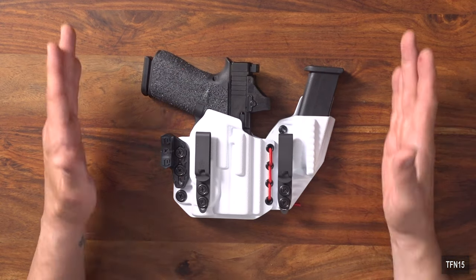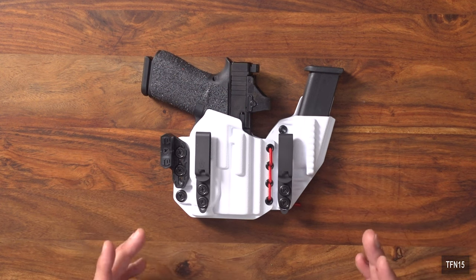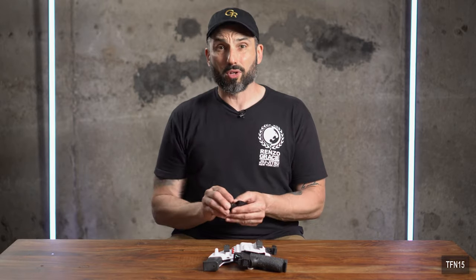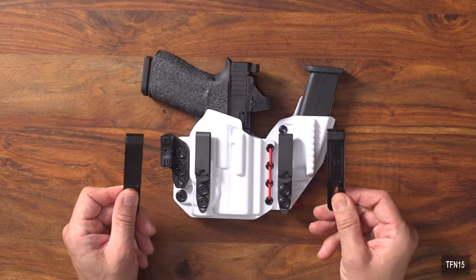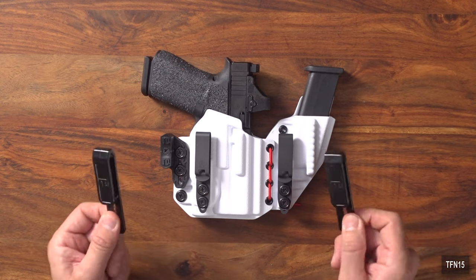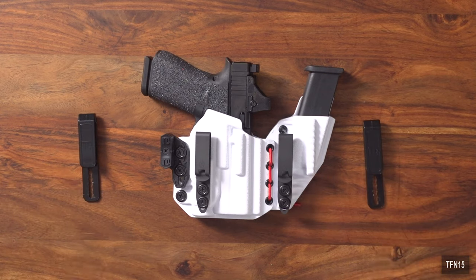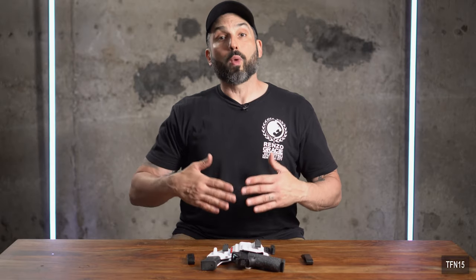One reason this is one of the most comfortable holsters is its adjustability. The first way it's adjustable is with these DCC — Discrete Carry Concepts — clips. Tier One holsters come with their own easy clips, which are great but a little chunky and plastic. The DCC clips have an incredible amount of vertical adjustability, which lets you ride the holster higher or lower on your waistline.